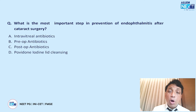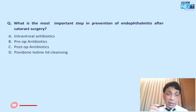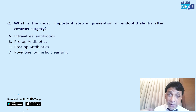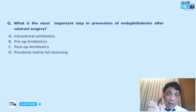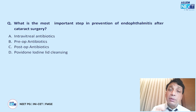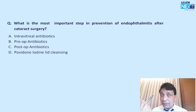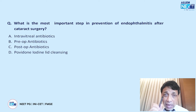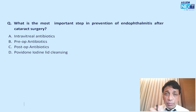What is the most important step in prevention of endophthalmitis after cataract surgery? Intravitreal antibiotics are used for treatment of post-op endophthalmitis, not prevention. Pre-op antibiotics are given but are not the most important preventive measure. The best answer is povidone iodine lid cleansing — cleaning the eyelids with betadine, which eliminates bacteria harbored in the lids and eyelashes.